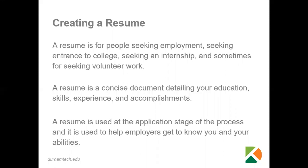A resume is also a concise document detailing your education, your skills, your experience, and accomplishments.